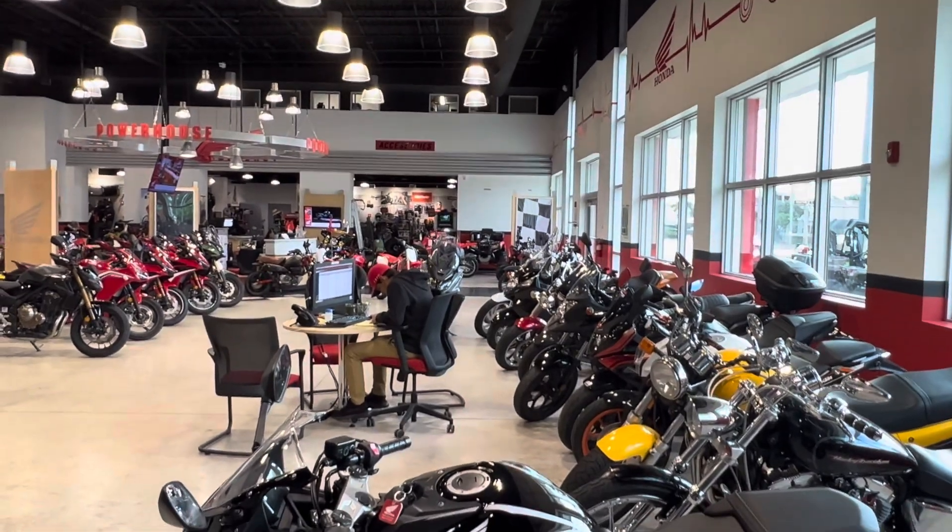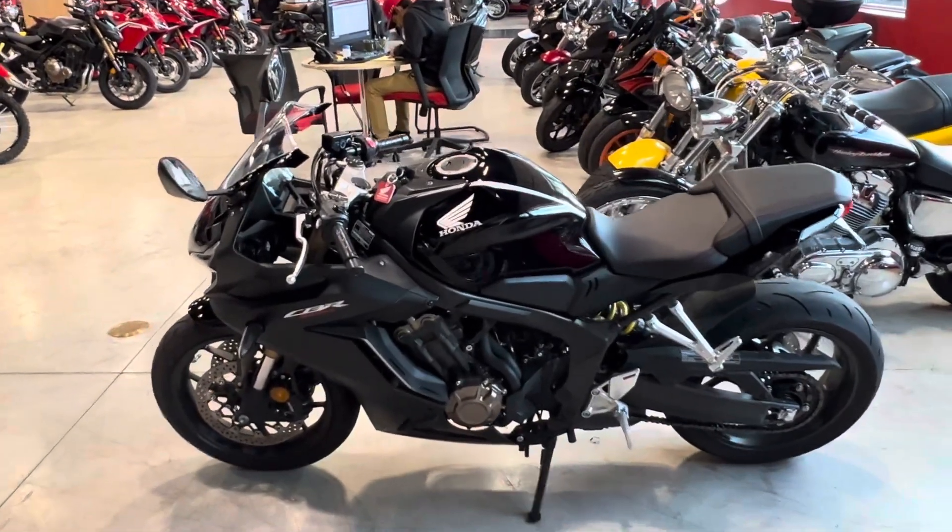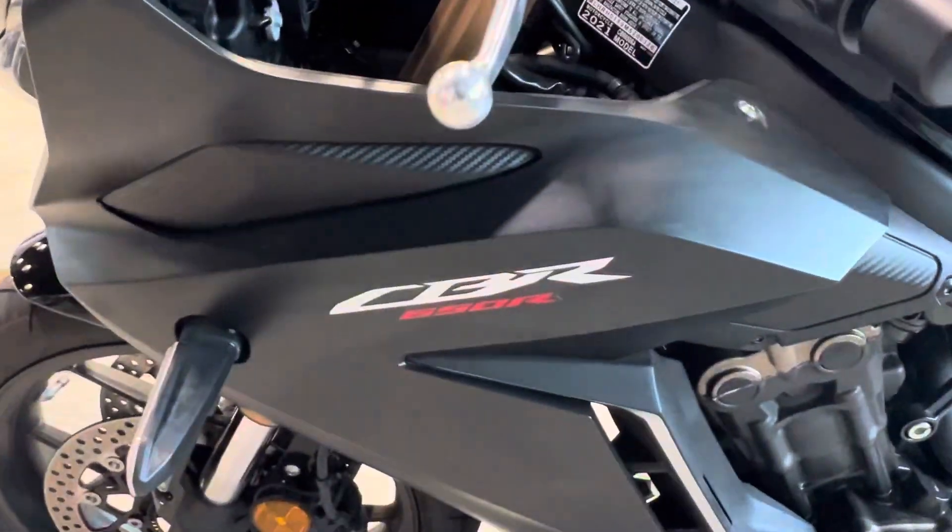So check it out — we have a used 2021 CBR 650R available here at JM Honda Miami. Got any questions? Leave them down in the comments, subscribe to the YouTube channel, share the video. Thank you guys for watching!